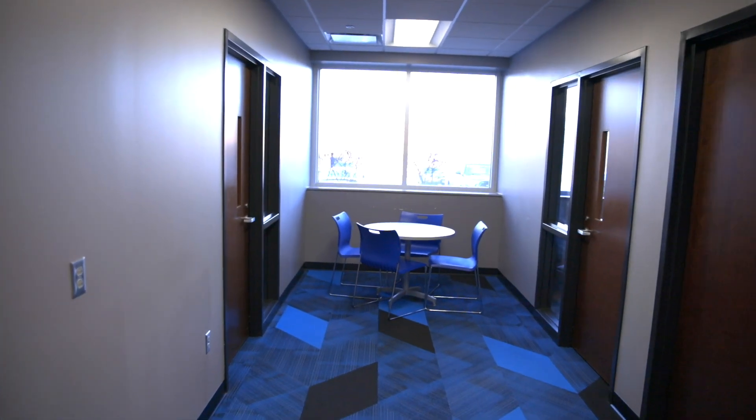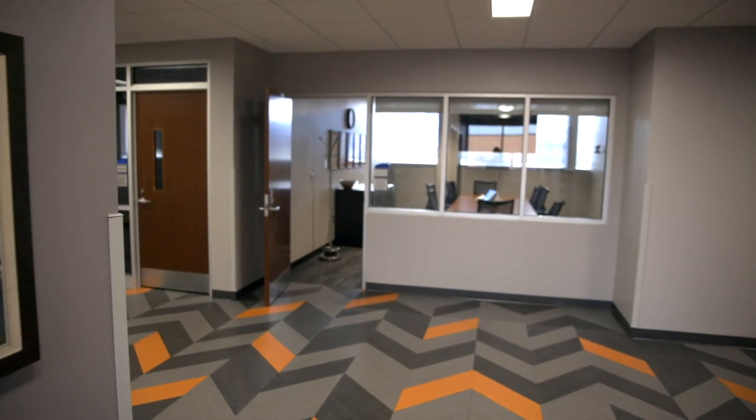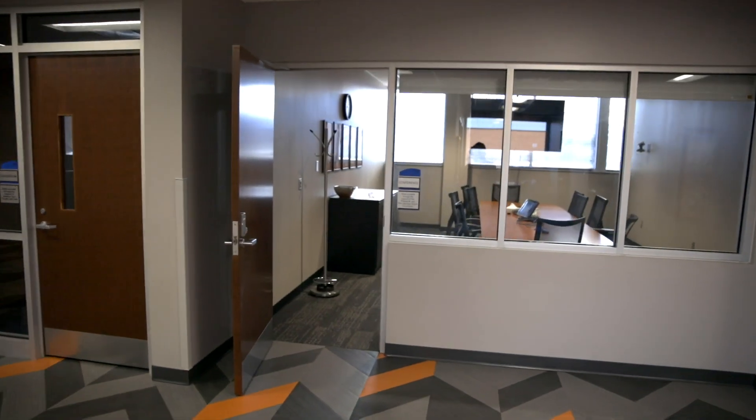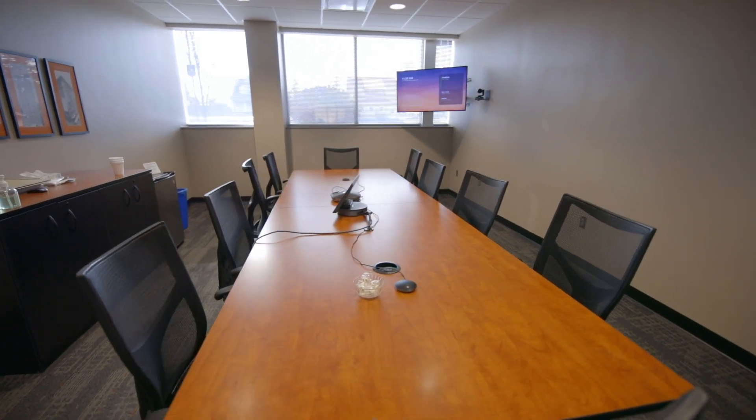This first floor suite, shown here, is for the Ph.D. program. Here we have the Dean's Conference Room, a multi-use space that is used frequently for academic, department chair, and department meetings.